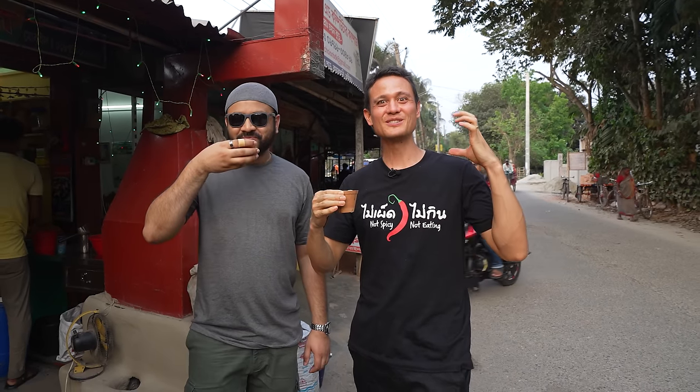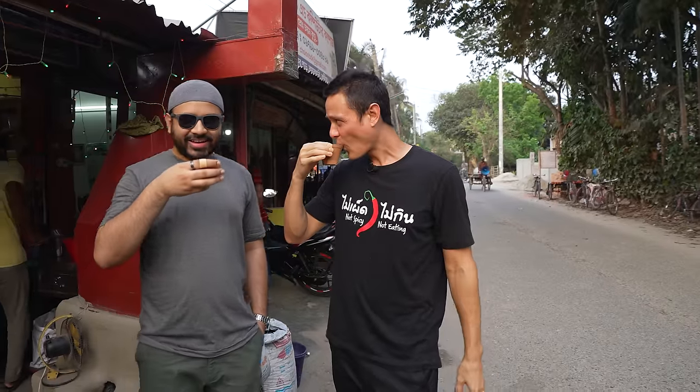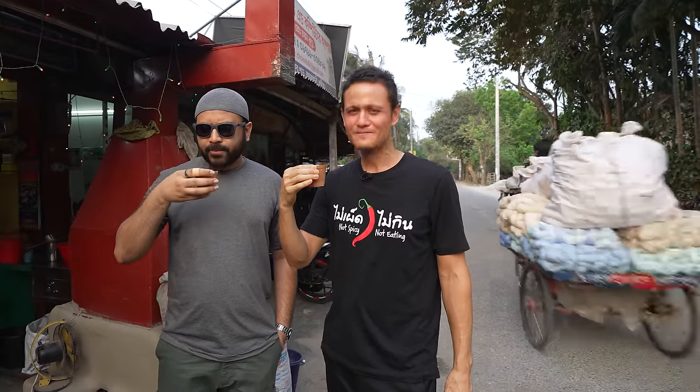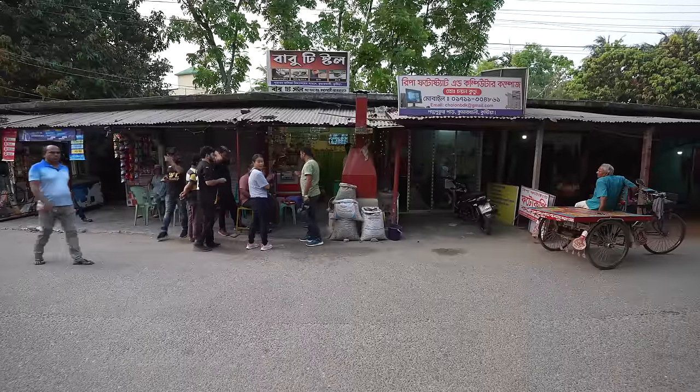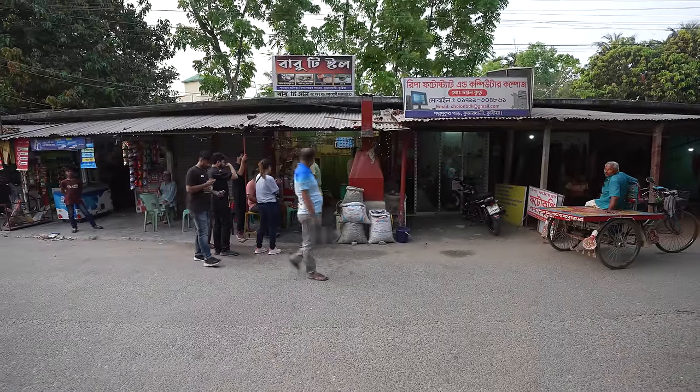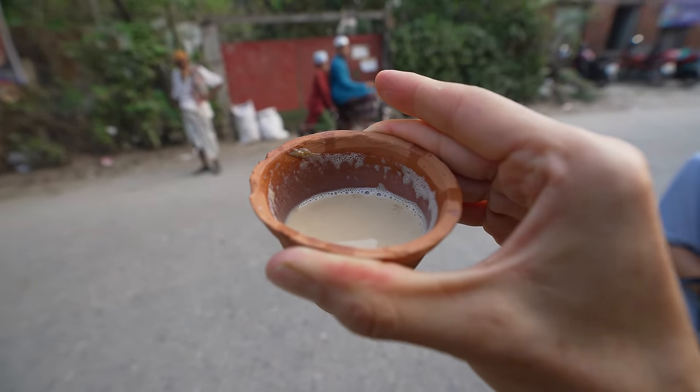Oh wow, the smokiness — that is so creamy, so milky, sweet, and that smoky flavor from the clay on fire. It's rich, it's so good. The flavor of the clay really does make a difference — it enhances the flavor of the tea and the milk. They may include cardamom, and that heat really does caramelize the milk to make it more fragrant and bring out the natural sweetness of the milk itself. It's so refreshing.